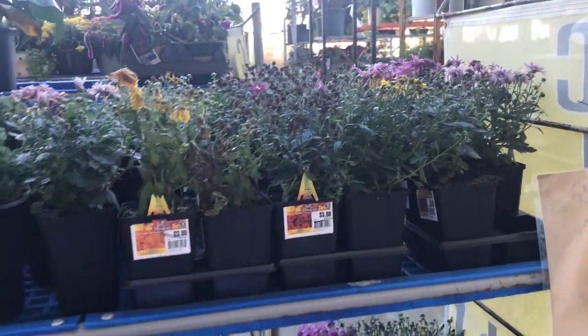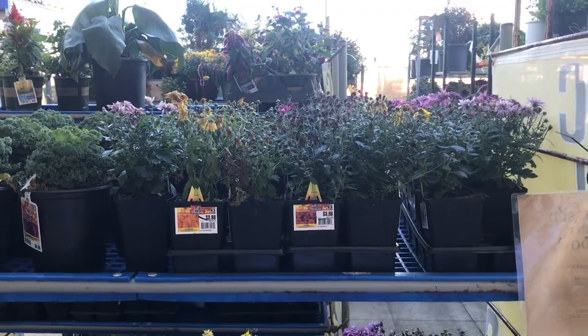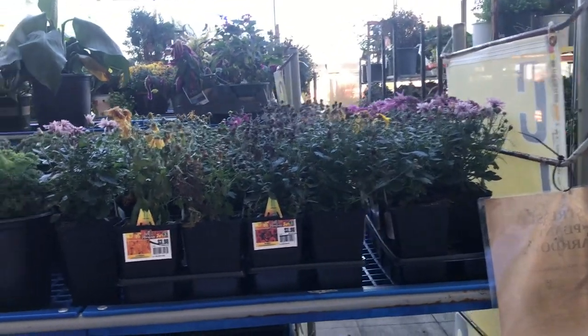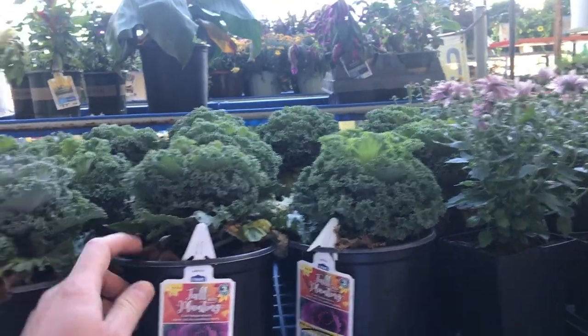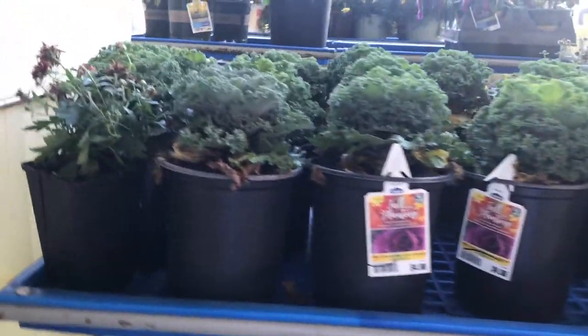These are mums. See, these mums are already dying off. I love mums but once they start dying they're pretty hard to bring back, at least for me, so I just let those go. But look at this ornamental cabbage — it's originally five dollars, now on sale for two. And that looks healthy, that's a good looking plant.